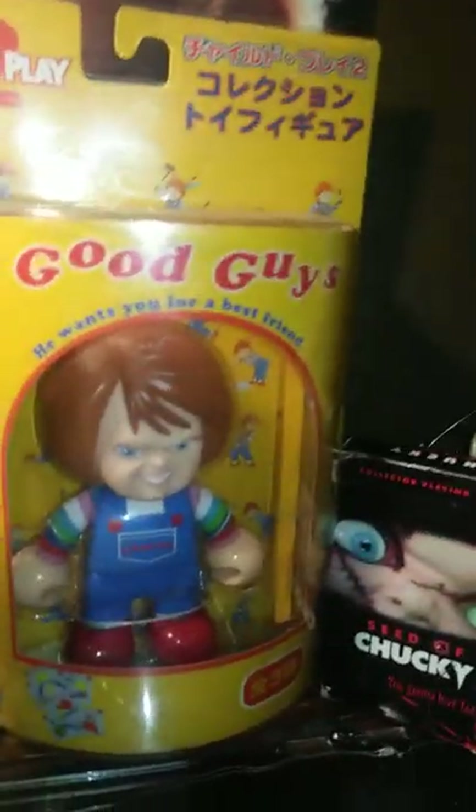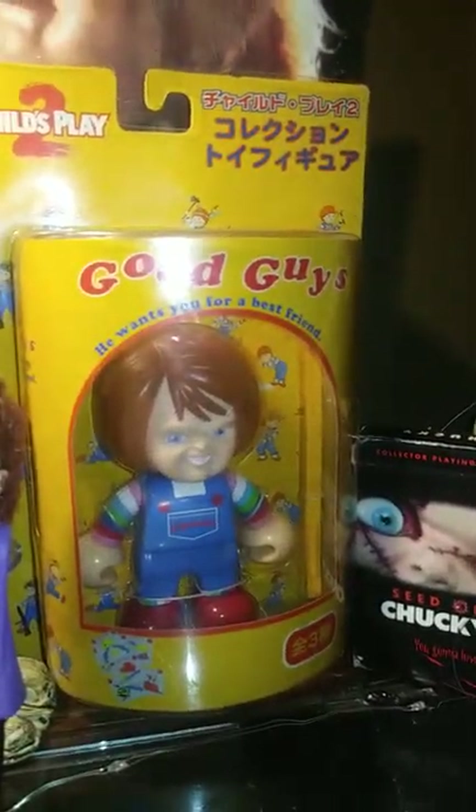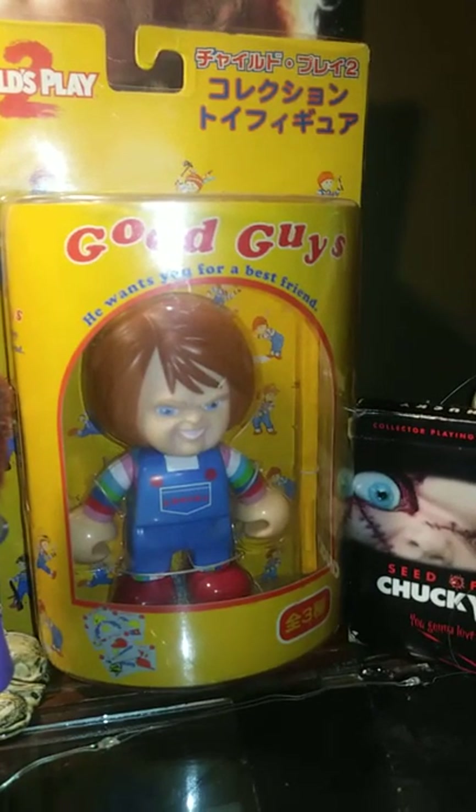This Chucky was also from Child's Play 2. I have a lot of Child's Play 2 Chucky. It's the one with the ruler — one of the best scenes in that movie. He wants you for a best friend. Then I have my Chucky playing cards.